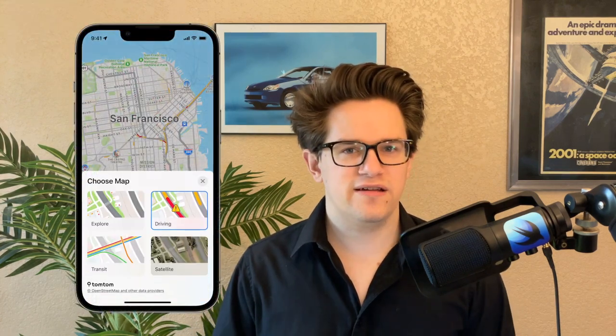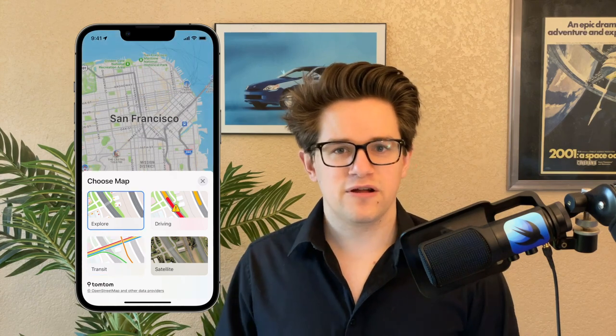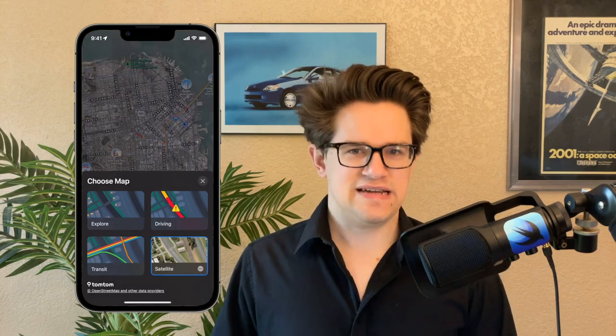Number two, you can easily switch between a driving map and a public transportation map. Tap the button in the top right and you can easily switch between the two. You can turn off these overlays by using the explore feature, or you can use satellite imagery by tapping satellite.